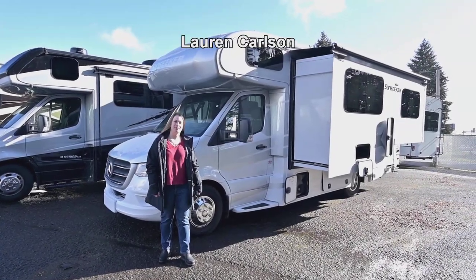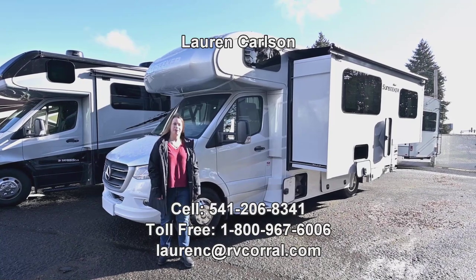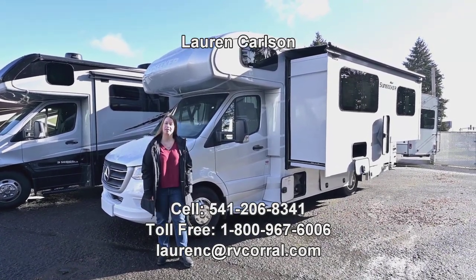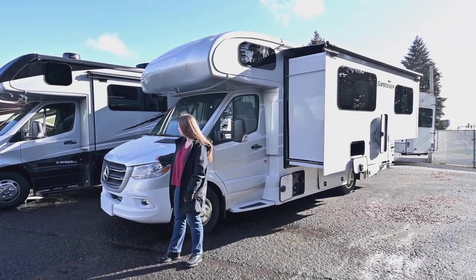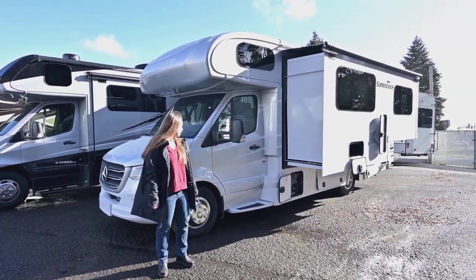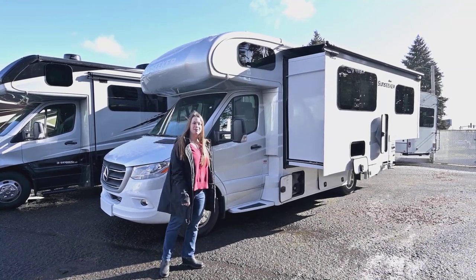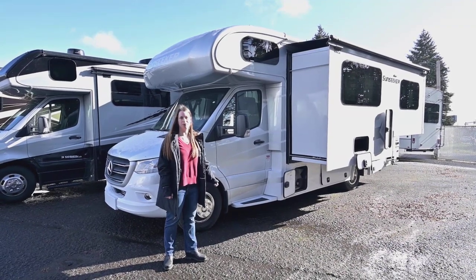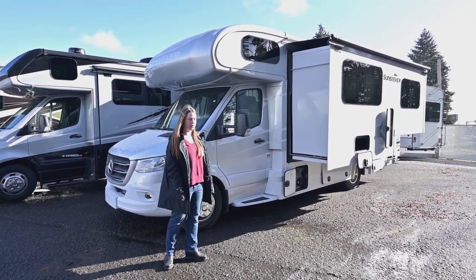Hey there, welcome to the RV Corral. My name is Lauren Carlson. Today we're going to be looking at a 2023 Sunseeker 2400B. You'll see it's on the Mercedes chassis. It's got a V6 engine, it can tow 5,000 pounds, and we're going to take a look around the outside. If you have any questions, please give my cell phone a call at 541-206-8341.